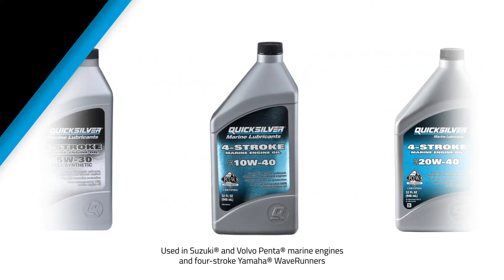10W40 is the recommended oil for many Suzuki and Volvo Penta marine engines, as well as for four-stroke Yamaha wave runners. Quicksilver offers 10W40 in a mineral blend.